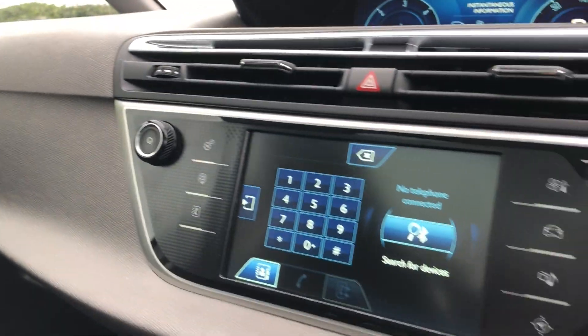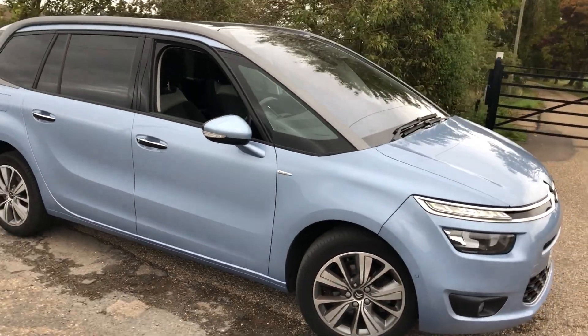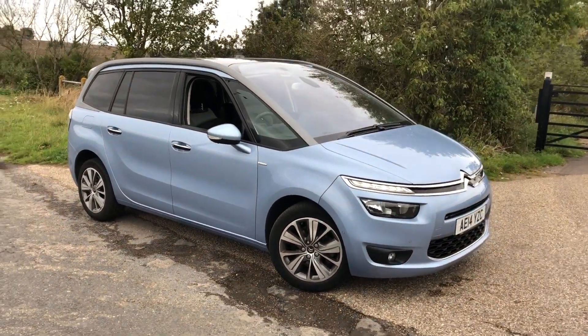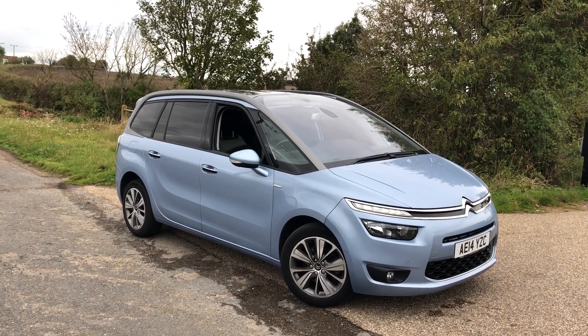Generally you're not going to find a better car, better condition, and better price. As I say, we've serviced it the last couple of years so we know the car well. If you're interested in a nice C4 Grand auto, low miles, full history, come and see us at Percement Luxford.